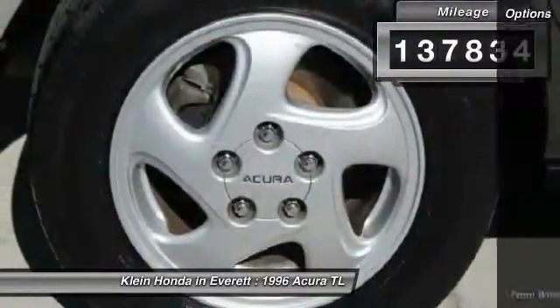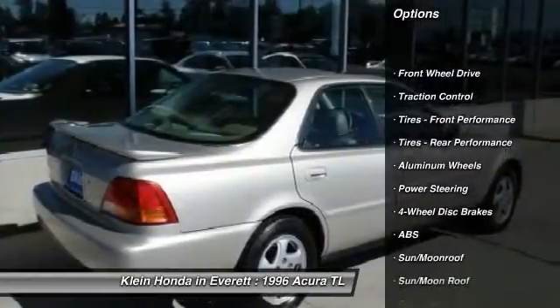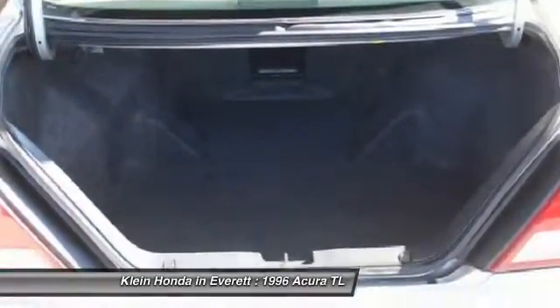Here are some of this vehicle's great options: traction control, power passenger seat, anti-lock braking system, keyless entry, leather-wrapped steering wheel, moonroof, driver airbag, power steering, adjustable steering wheel, and four-wheel disc brakes.